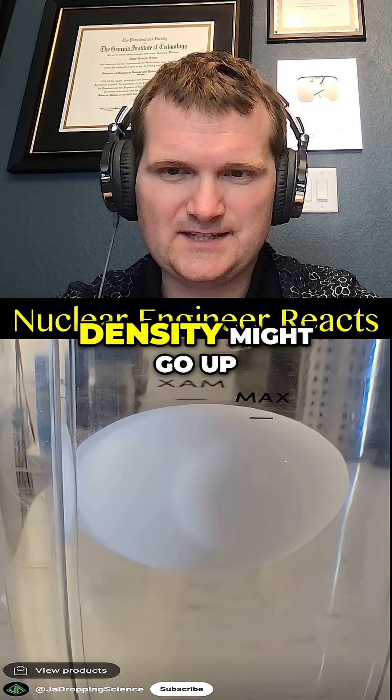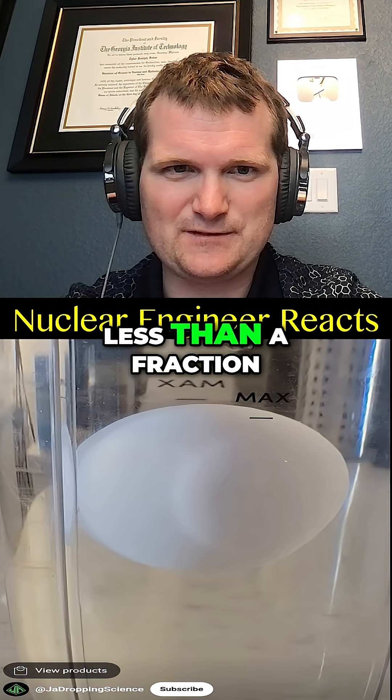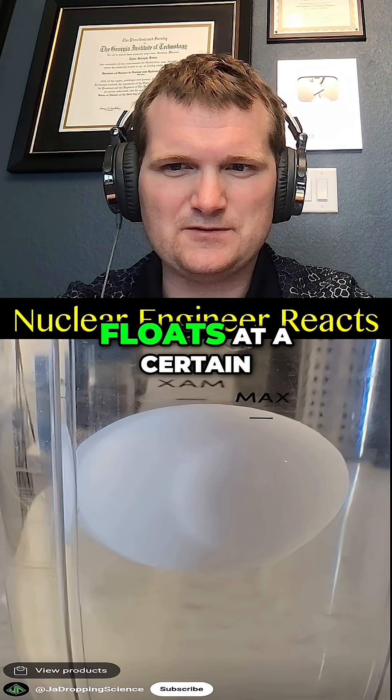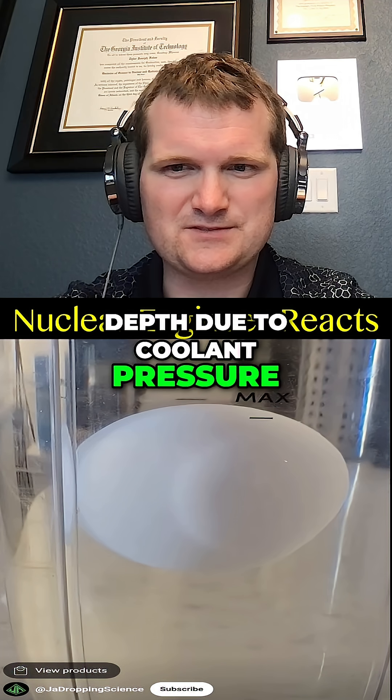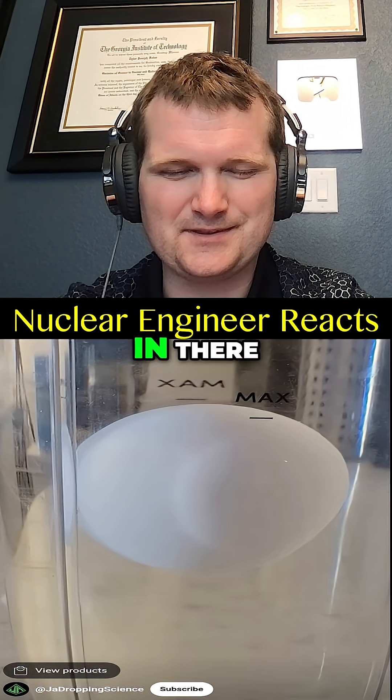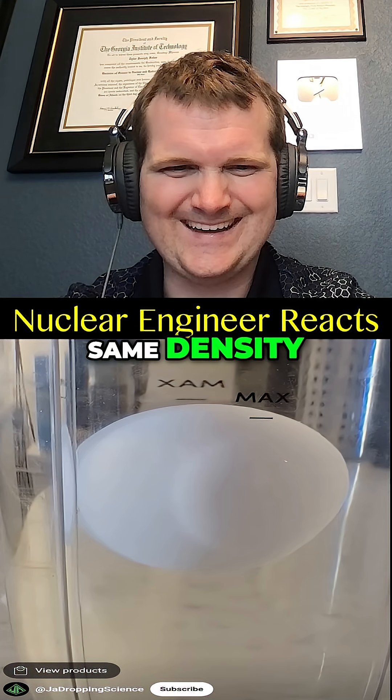With the volumes and pressures you're handling here, density might go up less than a fraction of a thousandth of a percent, but you're not going to see it. It's like claiming a control rod floats at a certain depth due to coolant pressure. No — rely on actual density gradients here. You probably put salt in rather than have it float right where it has the same density.